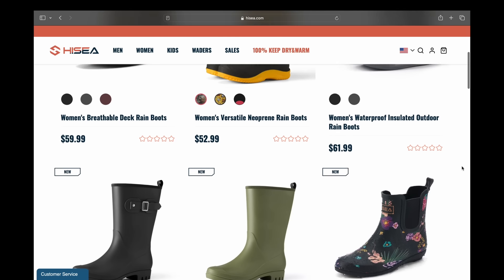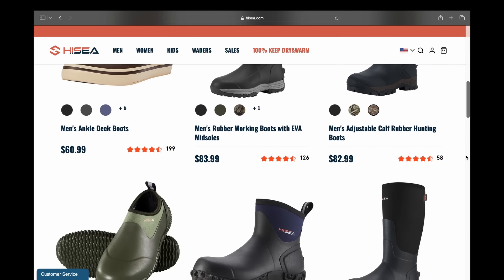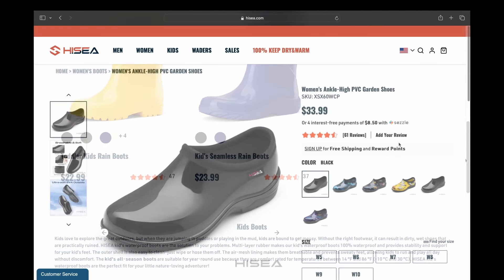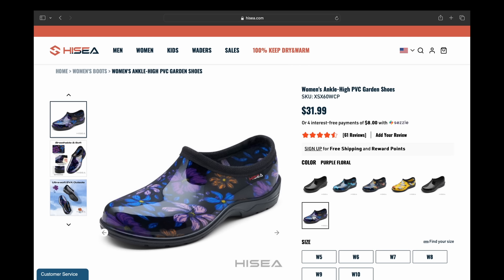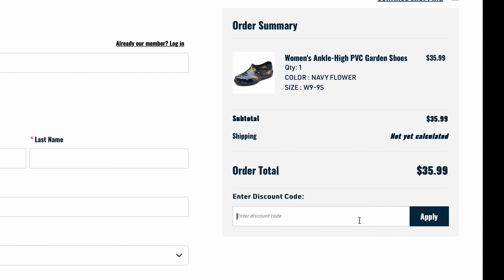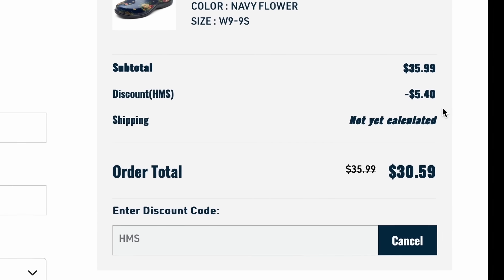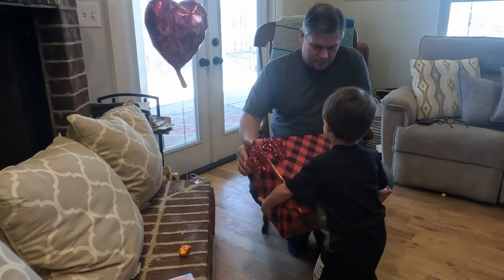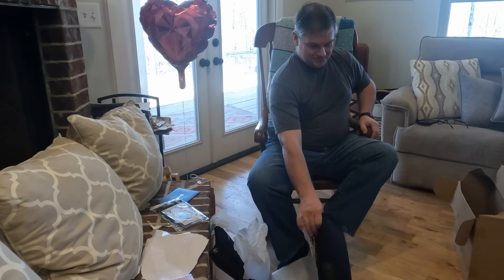Highsea has a ton of different options at highsea.com — boots for the entire family for all different activities, from gardening to hunting. Every boot from Highsea comes with a lifetime warranty, and they have a 100-year warm and dry guarantee: if your boots ever start to leak or your feet get cold, they'll give you a replacement. I've been using my neoprene rain boots for over a year and I absolutely love them. Highsea is offering a 15% discount to the Homemade Simple community — use promo code HNS at checkout.